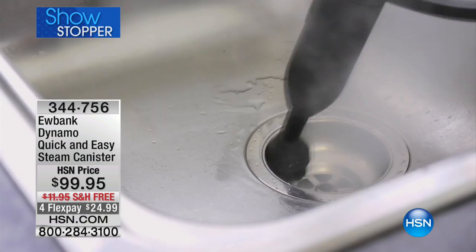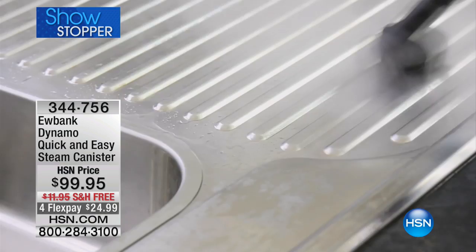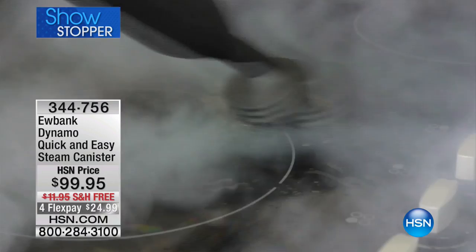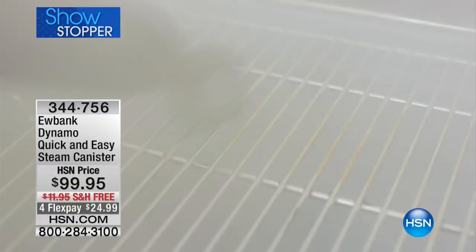This is one of our number one top-selling, most highly rated and reviewed steam cleaners here at HSN. It's the Eubank Dynamo — Eubank is a number one top-selling European brand that brings a limited-time supply of their products to HSN. This is the quick and easy steam canister, your versatile workhorse that follows you around on wheels and cleans every major surface of your home with the power of steam.